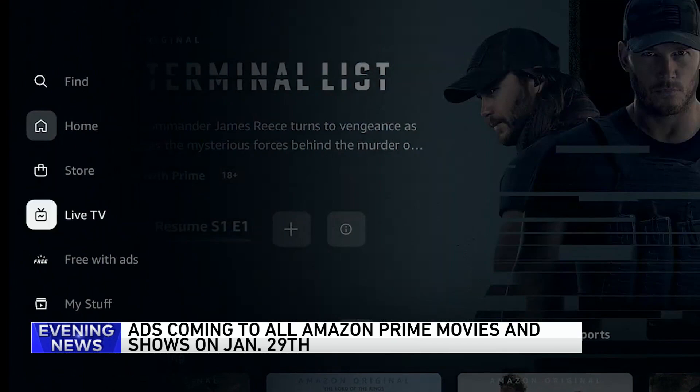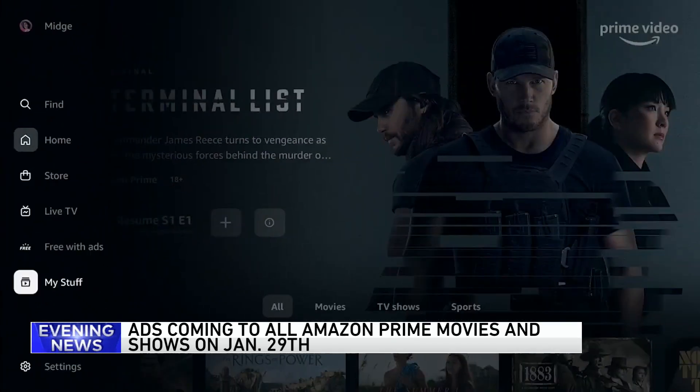Amazon claims it'll still have fewer ads than traditional television or other streaming services.